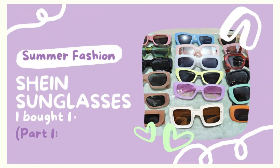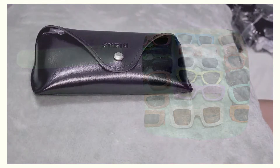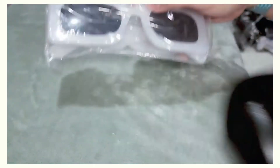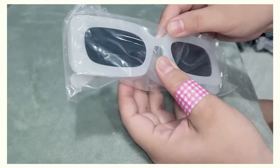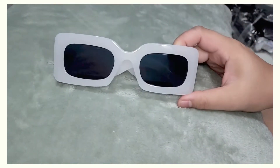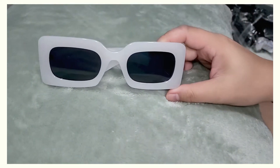Hey guys, welcome back to my channel! Today's video is going to be a haul of Shein sunglasses. The first pair is this white 3D-looking, toothpaste-colored one — she's giving a going-shopping kind of vibe. I didn't know what I was thinking, but at the time I thought they were really cool.